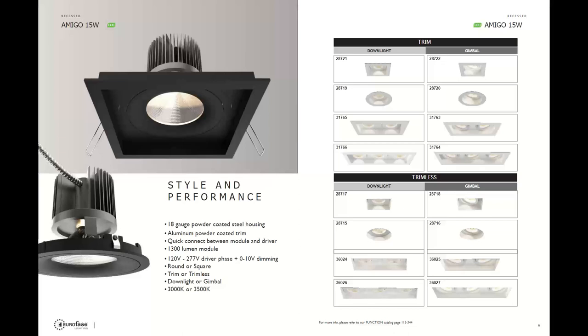The Amigo has multiple ordering options — round, square, trimmed, or trimless. For the trimless version, Euroface provides some of the nicest mesh plates on the market, with great perforation and solid edges, making it easier to achieve a seamless, clean finished look for the mud installer. The 15-watt Amigo offers 1,290 delivered lumens, which means instead of a typical three to four foot spacing you can go five to six feet for the same coverage. It offers a downlight or gimbal in 3000 or 3500K. Black and white are standard finishes, but you can order off the RAL color chart for custom installations.